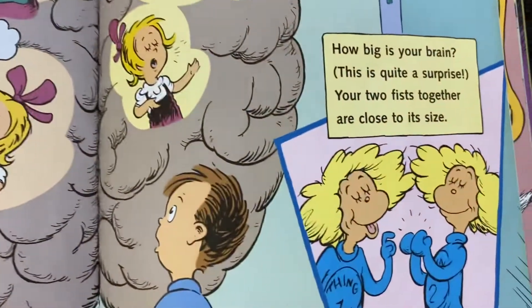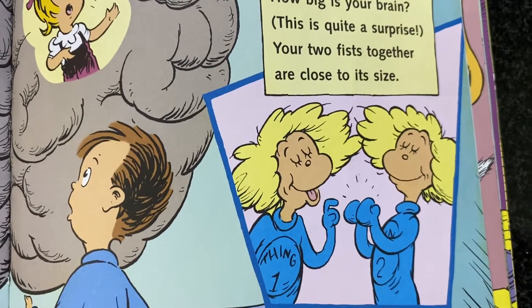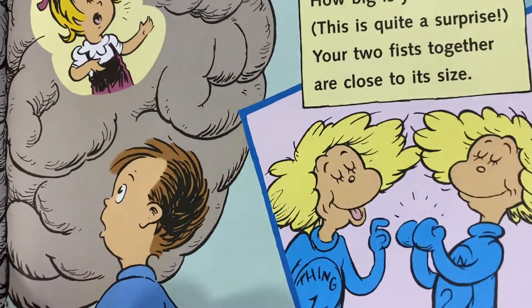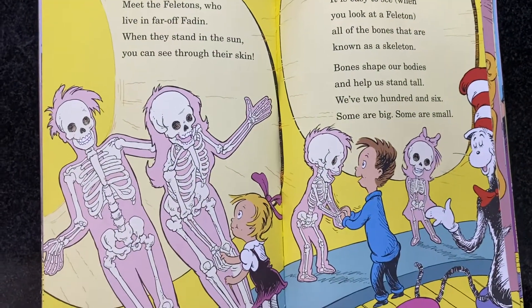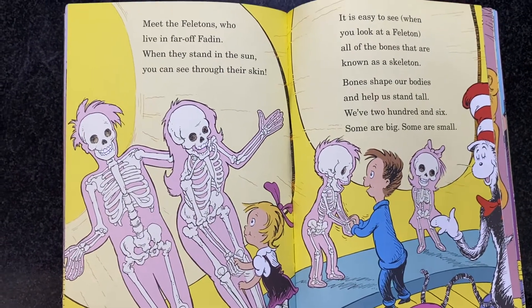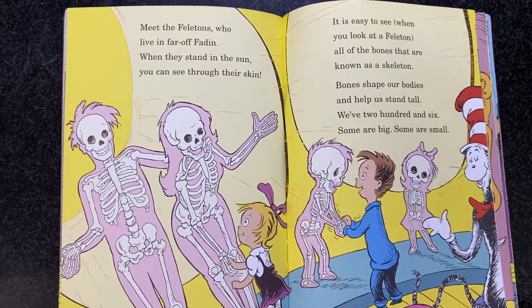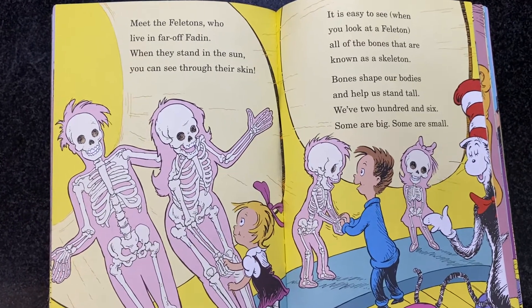How big is your brain? This is quite a surprise. Your two fists together are close to its size. Meet the Felitons who live in far-off heading. When they stand in the sun, you can see through their skin. It is easy to see when you look at a Feliton all of the bones that are known as a skeleton.